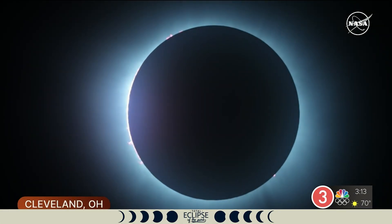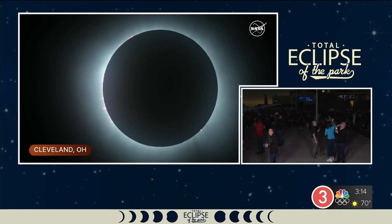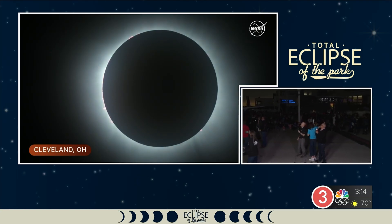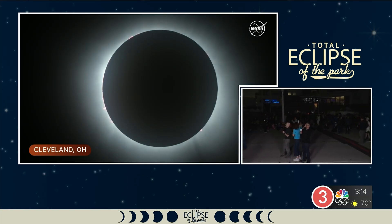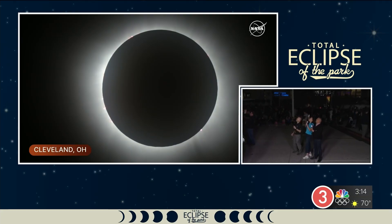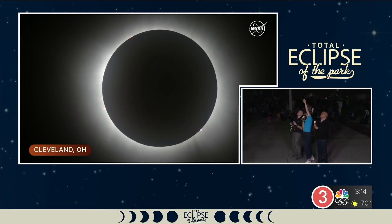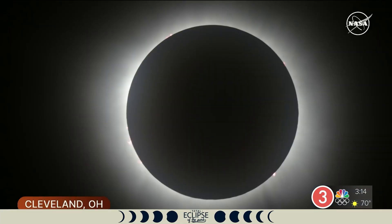Venus is visible off to the bottom right. Here on Earth, the street lights have come on — all the street lights in downtown Cleveland are on right now. You can see the edge of the shadow behind us, and it's so much brighter to the north. We can see the planet Venus, and Jupiter is up here to the upper left of the Moon.